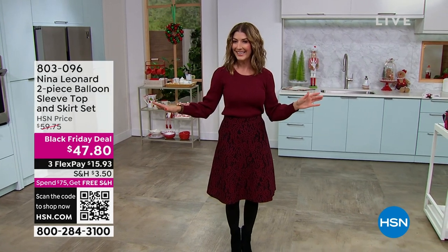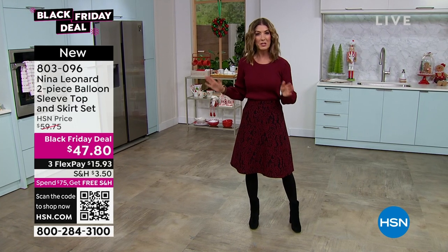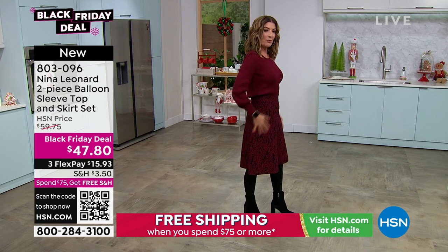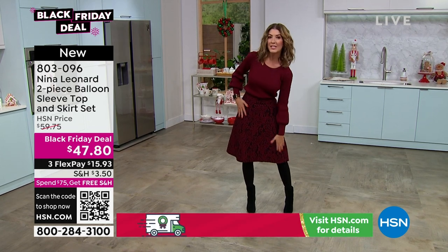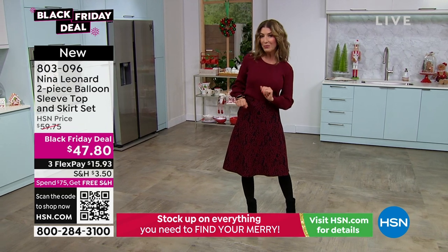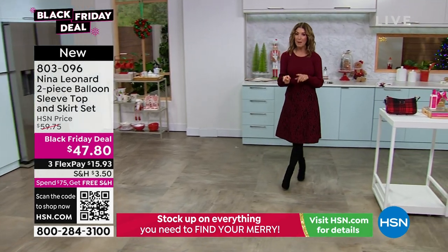Our Today's Special is outstanding and selling out. I can't remember the last time we ever sold a sweater and skirt set. I can't believe we're doing this — it's less than $50, brand new from Nina Leonard. It is a true original with this balloon sleeve, beautiful, soft, stretchy sweater knit. You get the top and the matching skirt — a cute little A-line, nice and long, covering down to the top of the knees. You get the entire outfit for less than $48. Everything you need for a great little holiday celebration. That's a brand new Black Friday deal from Nina Leonard — all sizes extra small through 3X.